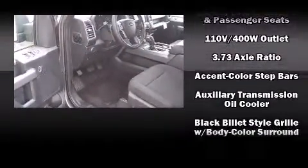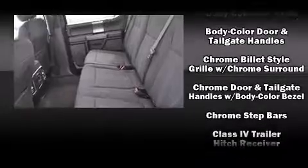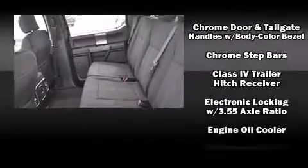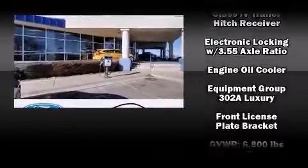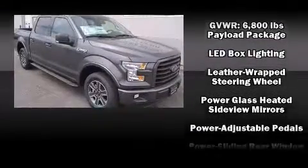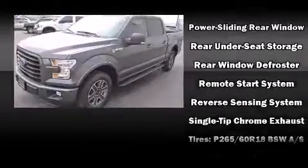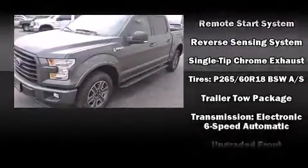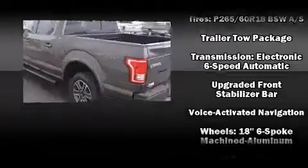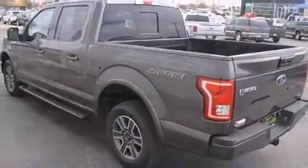Power adjustable pedals allow the driver to optimize his or her driving position, enhancing visibility, comfort, and safety. Ford ensures the safety and security of its passengers with equipment such as traction control, a security system, and four-wheel disc brakes with ABS. With electronic stability control supplementing mechanical systems, you'll maintain precise command of the roadway.